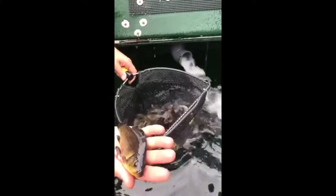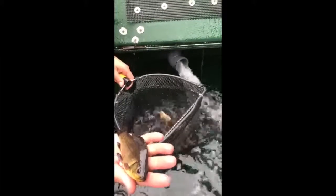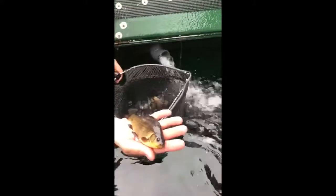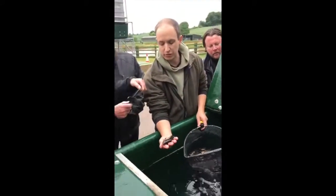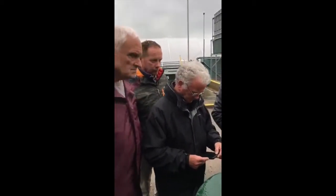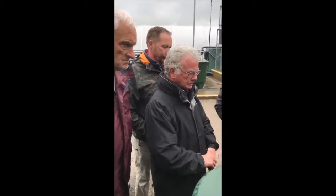They're quite a declining species. They are very much under threat. Over the past three to four years, we've stocked probably 300 waters across the country — discrete waters across the country, each with a number of fish.